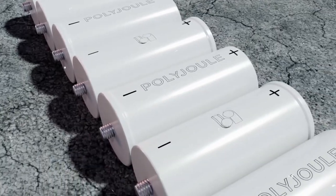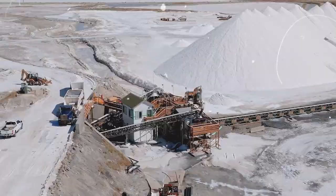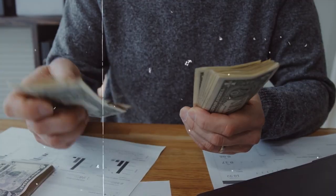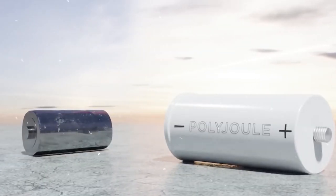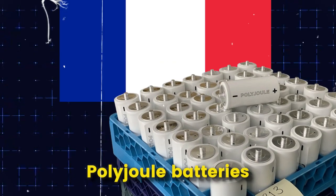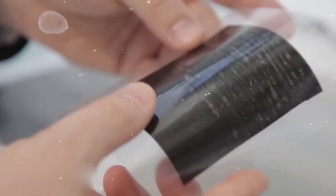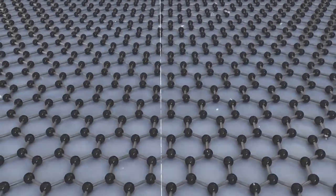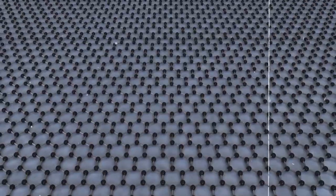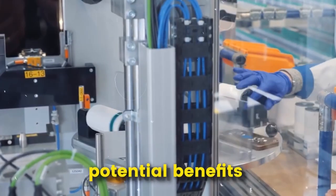These batteries are made using sodium, a more abundant and less expensive element than lithium, and have the potential to be more affordable, have a longer lifespan, and be safer than traditional lithium-ion batteries. Polyjoule is a French startup at the forefront of this technology and is working to bring sodium batteries to the market. In this video, we'll dive into the details and explore the potential benefits and challenges of polyjoule batteries.